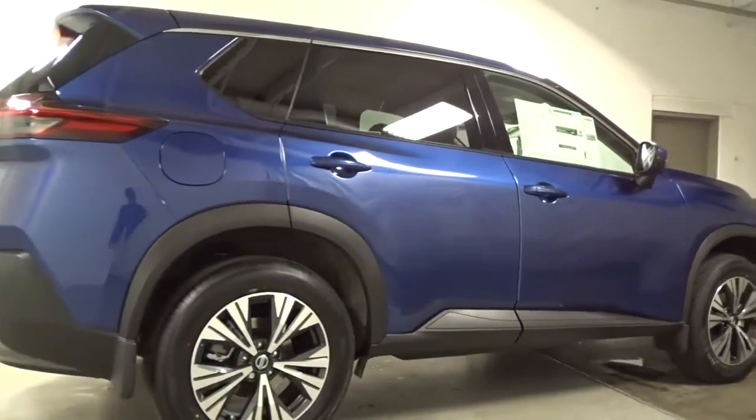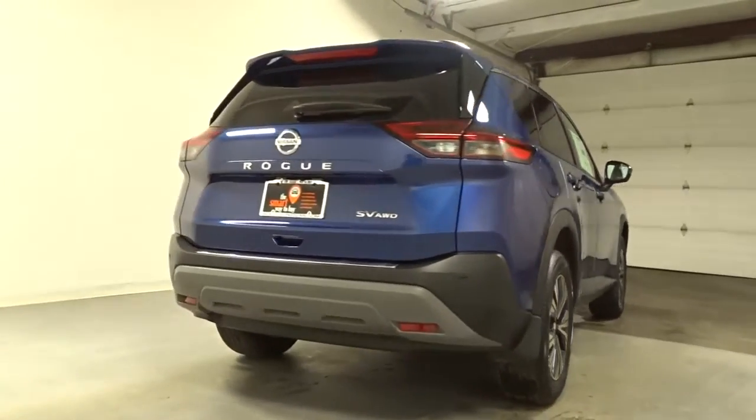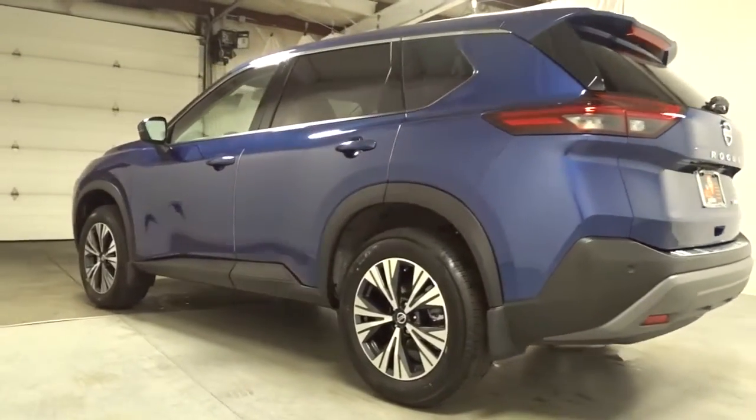Comfortable and capable, this sporty four-door hatchback brings confidence along on every journey. The following are some of this vehicle's highlighted options: keyless entry, satellite radio, dual-zone AC.